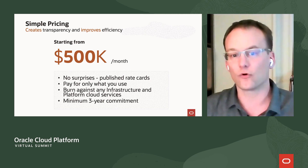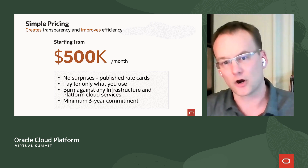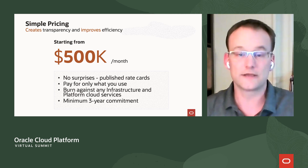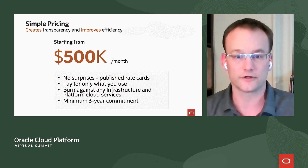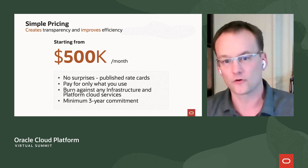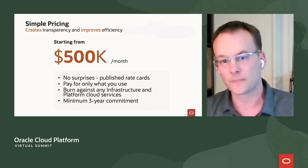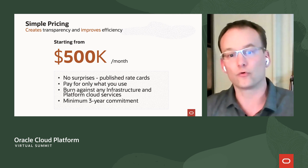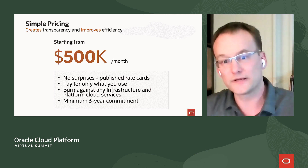All we ask is for a single commitment — not a cost, a commitment of $500,000 per month. So you get an entire Oracle cloud region with all of our services, all of our continuous innovation, and our same SLAs in your data center for only $500,000 a month. And to be clear, that's not an additional fee. That's a commitment to consume at our already low cloud economics and prices.